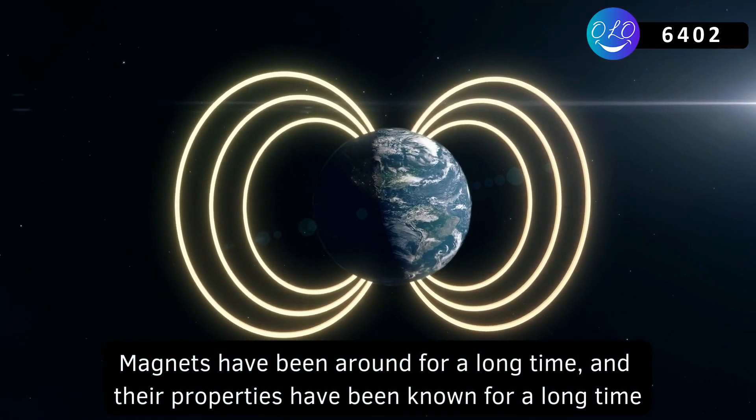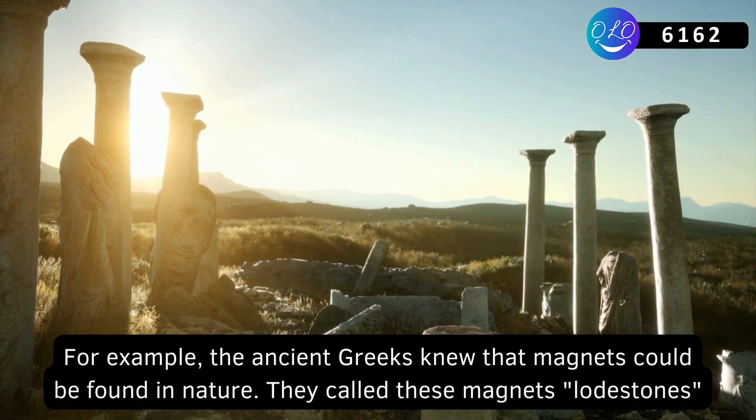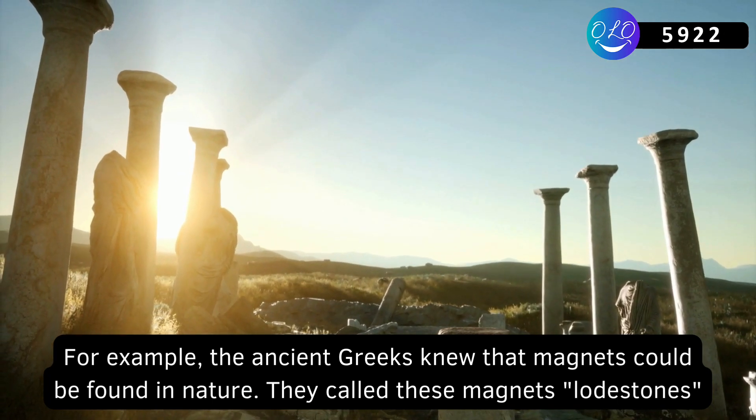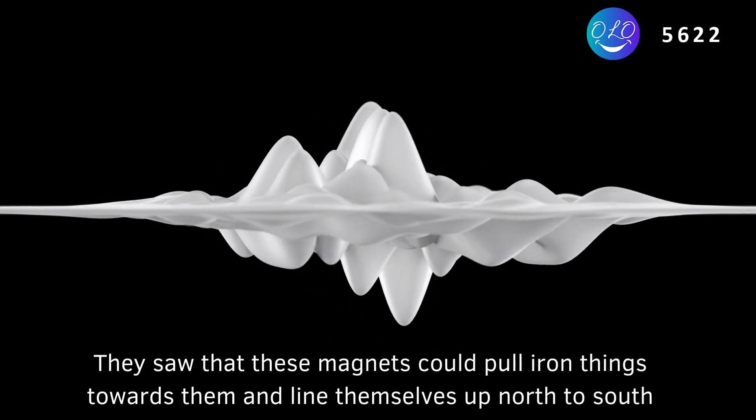Magnets have been around for a long time, and their properties have been known for a long time. The ancient Greeks knew that magnets could be found in nature. They called these magnets lodestones. They saw that these magnets could pull iron things towards them and line themselves up north to south.